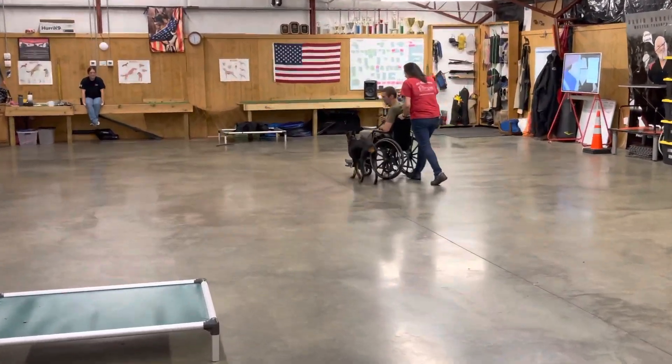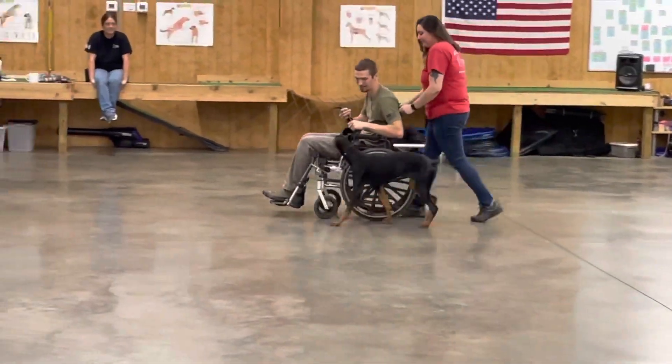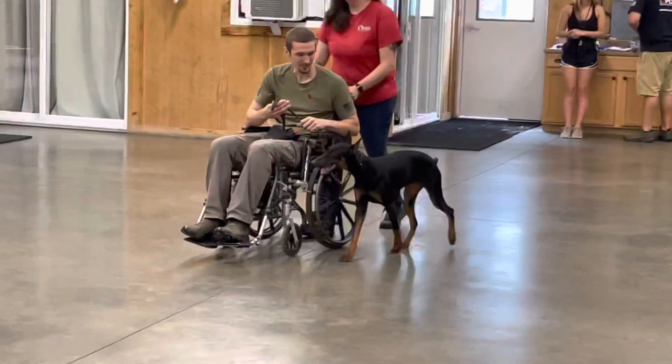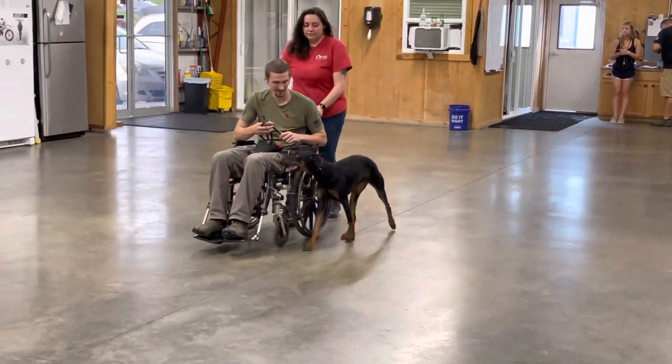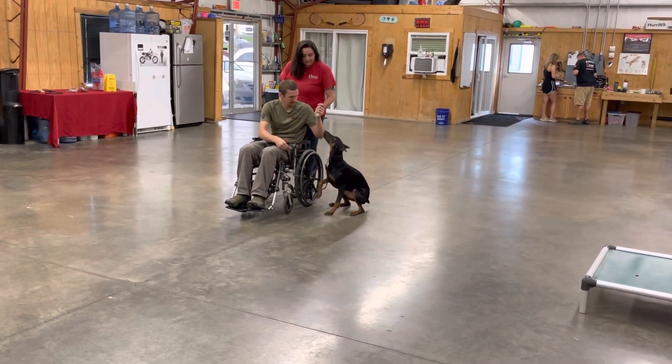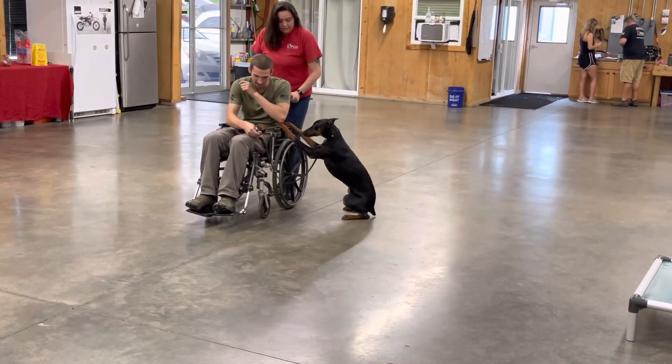She has to work with someone in a seated position, and taking commands from someone in a different posture is really unique for her — it blows up a lot of dogs' wigs. They don't understand it, but as you can see, she's just excited by it.